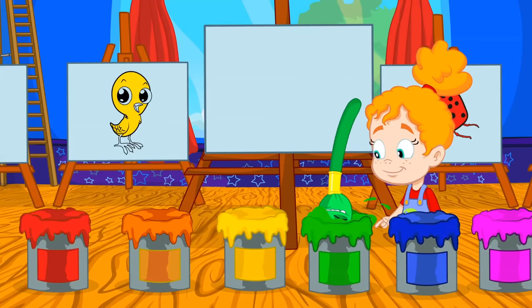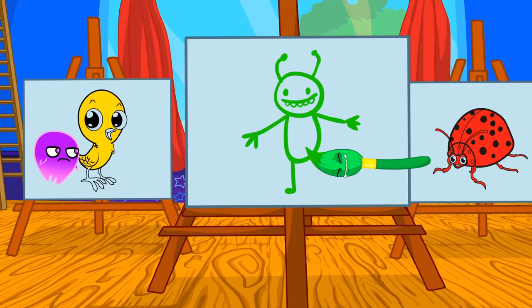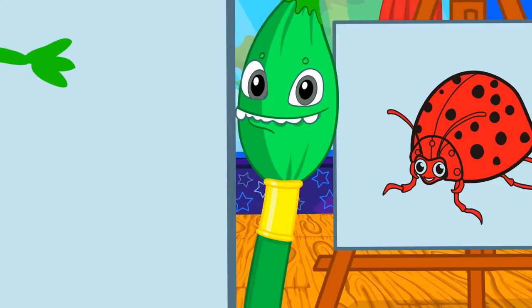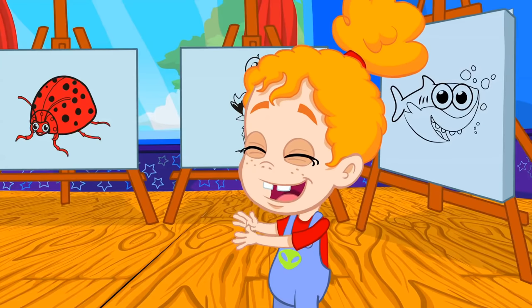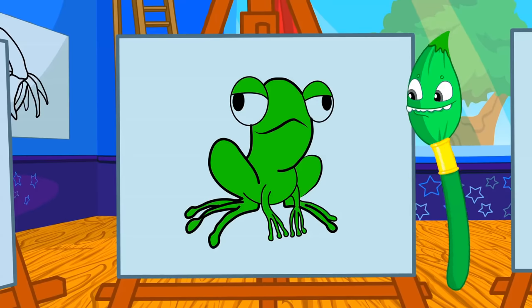It's Green's turn. Haha, yes Groovy, you are green. What other animal is also green? Yes, the frog.